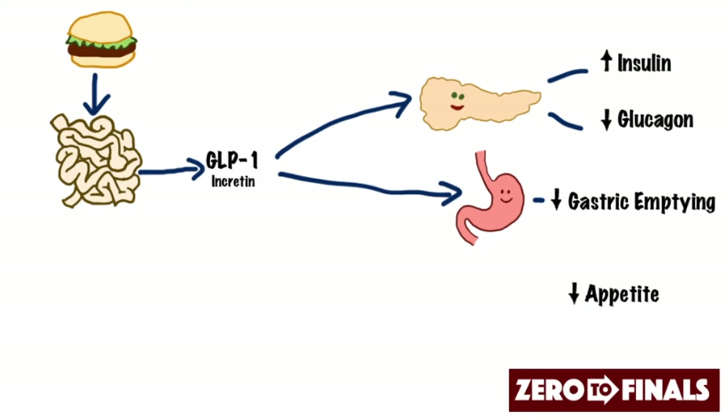Now, what else do GLP-1s do? Well, they decrease appetite. So they're going to make you want to eat less hamburgers, less chips, less foods that are going to increase your blood sugar level. All of these effects mean very good things for keeping your blood sugar level nice and low.